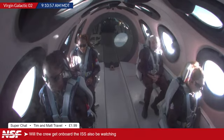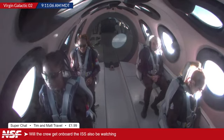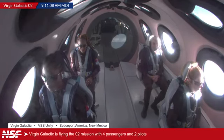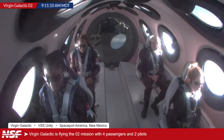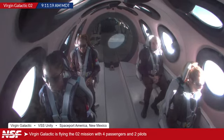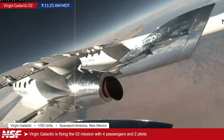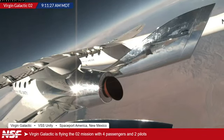Typically the only time they will watch launches themselves is if it's something historic like Artemis, or if it's launching a vehicle to the International Space Station, such as the recent Cygnus launch. We are now coming up on about 12 minutes until the expected release time — expected at 9:22 mountain time, which is 11:22 AM Eastern time.